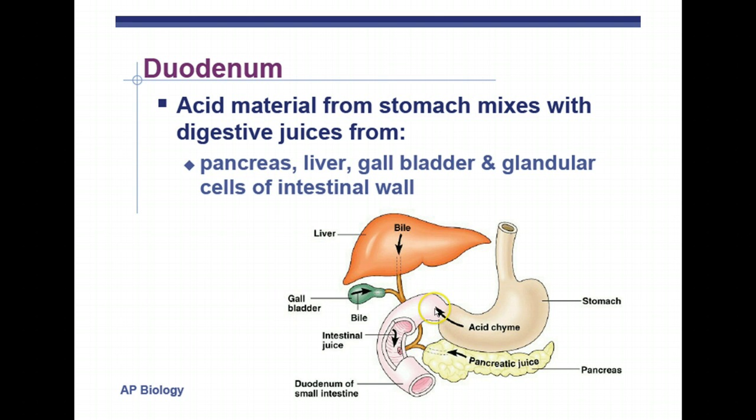The liver, the gallbladder, and the pancreas are all involved with digestion. There's a duct or tube that leads from these organs to the small intestine. The acid chyme — which has food mixed with acid and pepsin, the enzyme that breaks down proteins — is squirted into the duodenum through the pyloric sphincter, which opens and lets a little food from the stomach into the small intestine a little bit at a time.